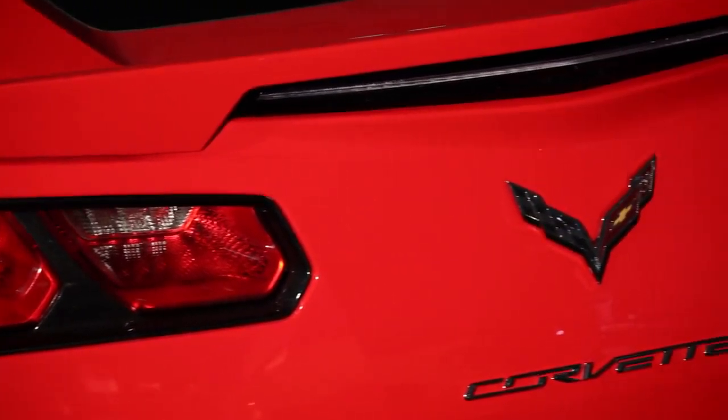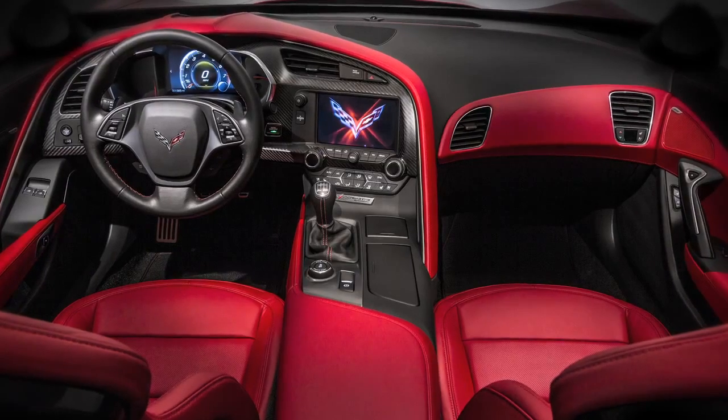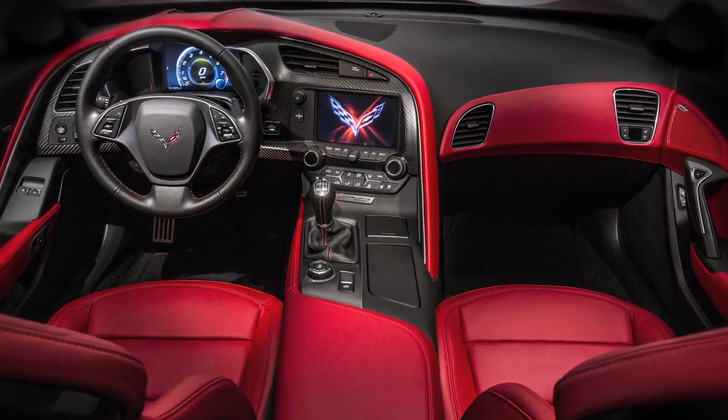Not only is this the quickest standard Corvette we've ever produced for the track, it'll actually be quicker than today's Corvette Grand Sport. The new Corvette's interior is probably the most upgraded single area of the car.